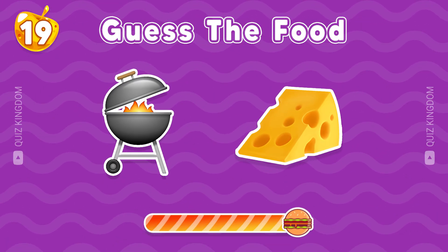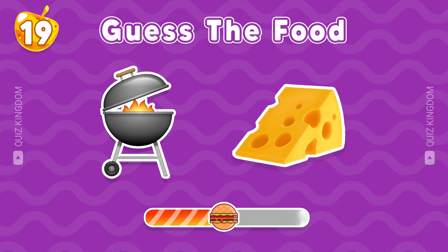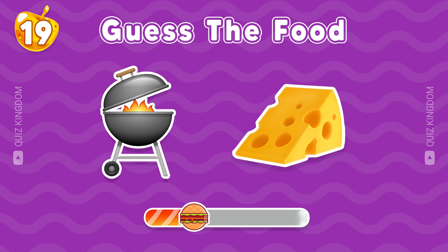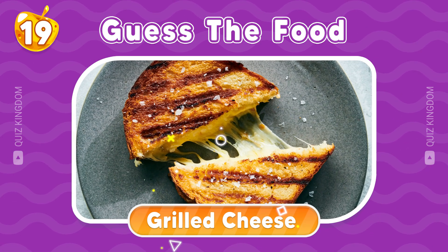I think you know this food. Yes, this food is grilled cheese.